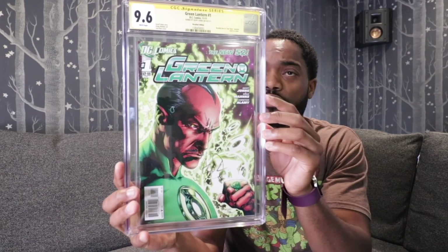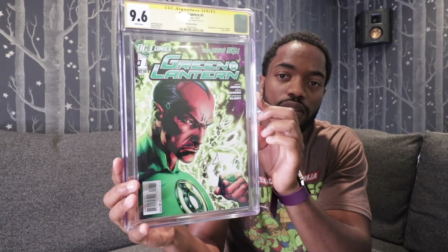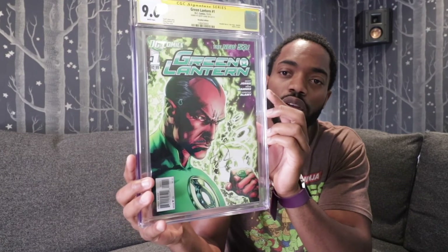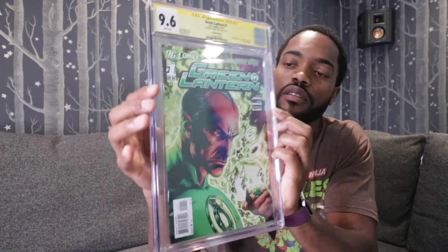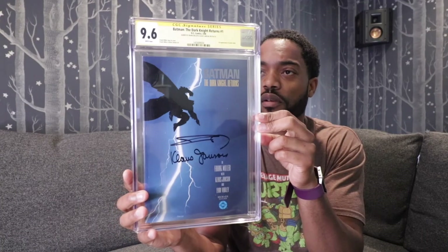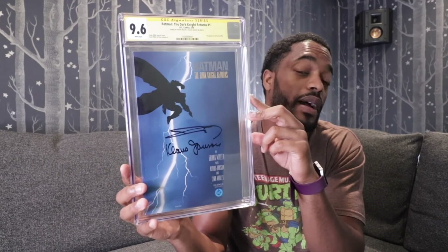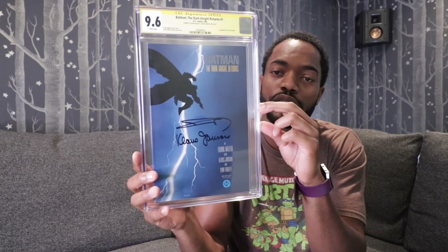Green Lantern No. 1, New 52, graded at a 9.6. This got signed by Geoff Johns, and this is the recalled edition because of the little misprint right here. Batman: The Dark Knight Returns No. 1 — this is actually my first copy; my second copy I received with this batch. I sold it on eBay but it came back at a 9.6, signed by Frank Miller and Klaus Janson.